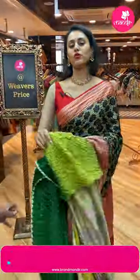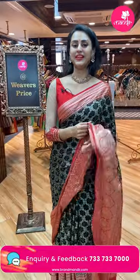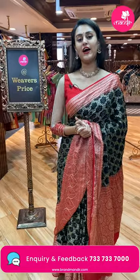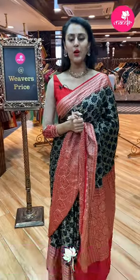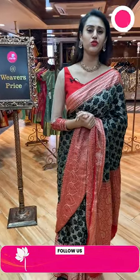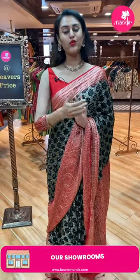We have our outlets in Jubilee Hills Road No. 56 and Banjara Hills Road No. 10. The wedding season is here and Christmas is coming up, so shop from Brand Mandir. You will definitely love the collections — I can assure you of that because the collections and colors here are very unique compared to other brands. The colors and designs here are very special.